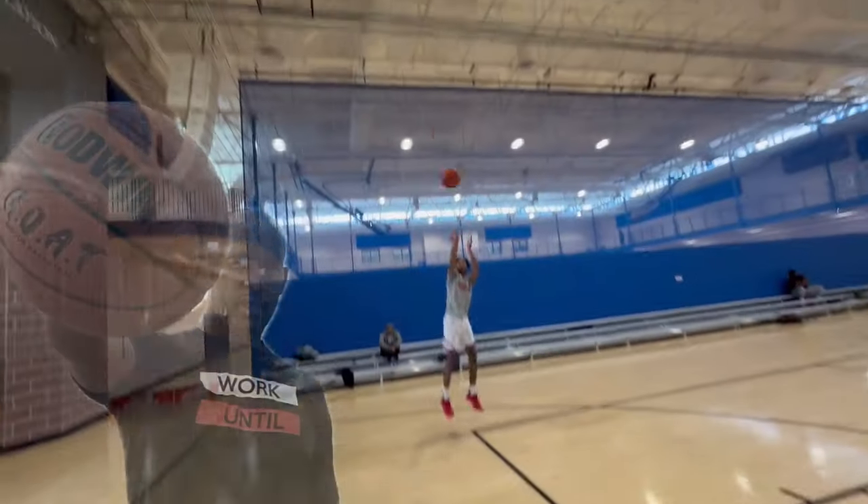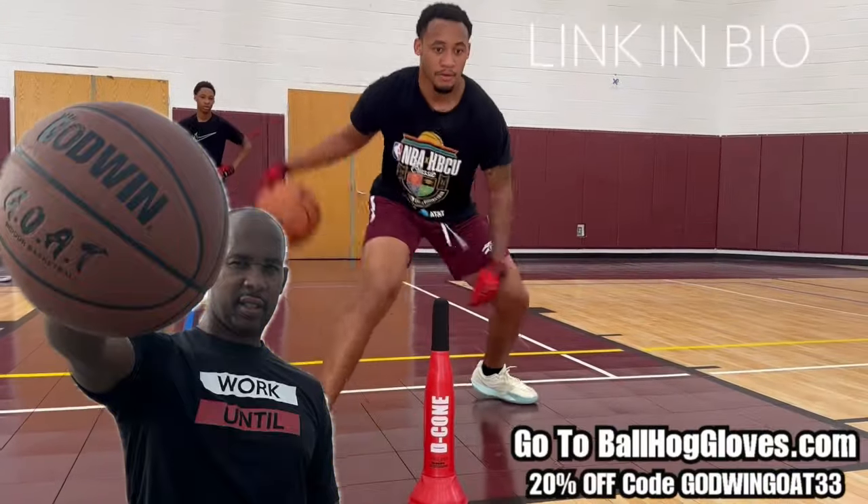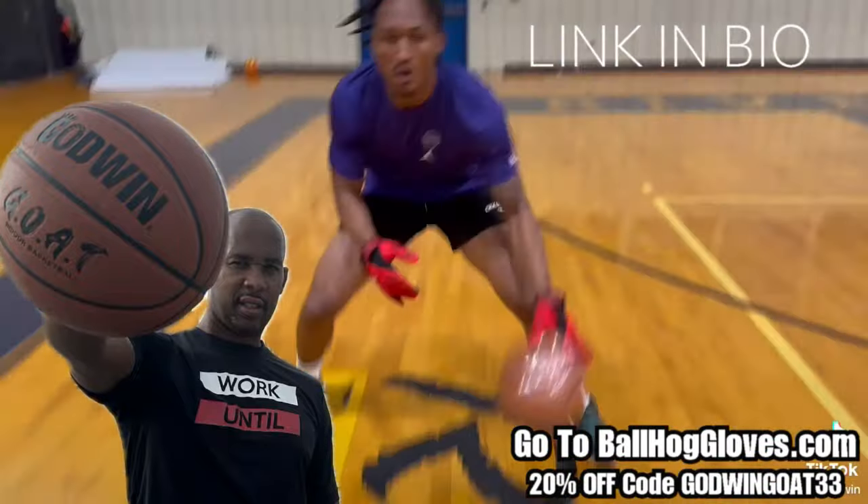Introducing the Godwin GOAT. If you're looking for a durable, high quality indoor basketball that looks good and feels good, then check out the Godwin GOAT at BallHawkGloves.com.